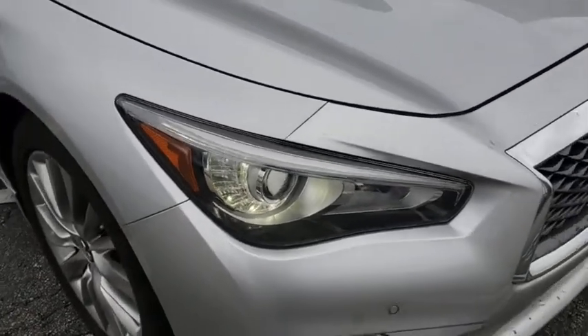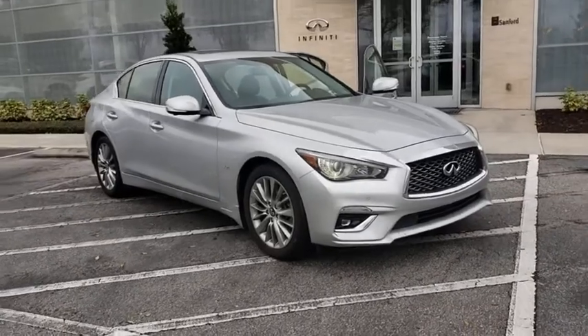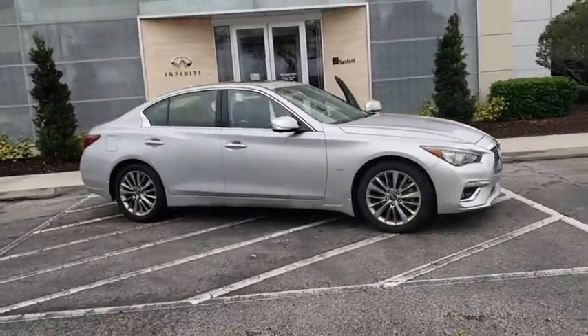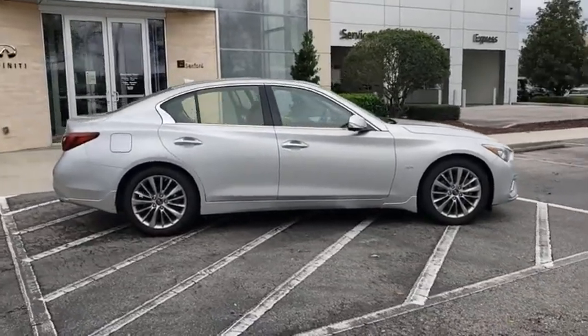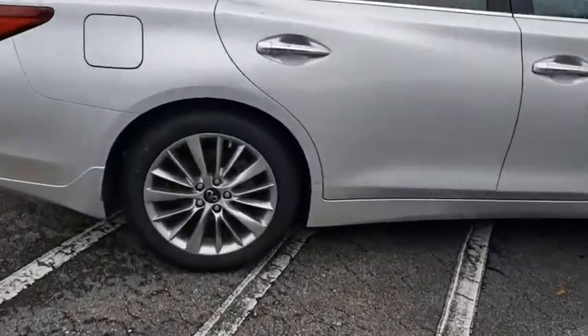We are pleased to show you the 2020 Infiniti Q50. The Q50 has elevated design expression by breaking all the design rules. Along with the signature appearance, it also comes with power. The breathtaking performance of Infiniti's Q50 engine leaves nothing to be desired.